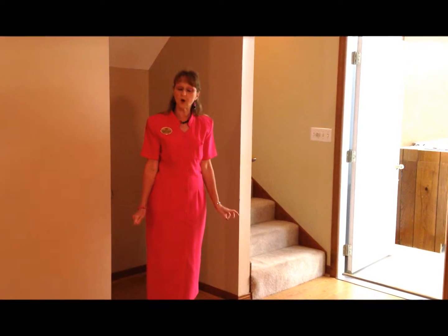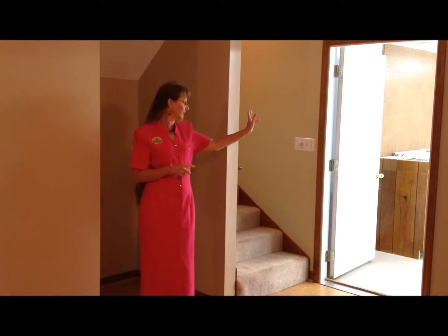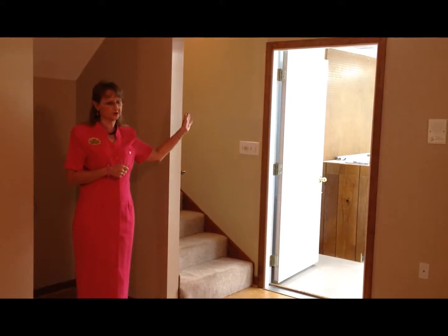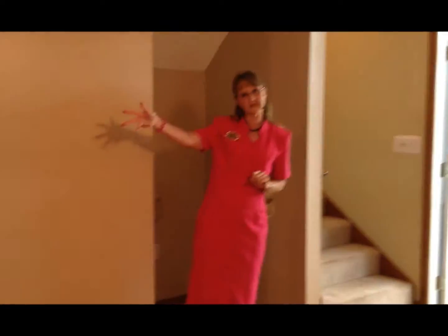Here we are downstairs in the walkout basement. We have laminate flooring, fresh paint, and a security system. To my left we have a workshop area, a great man cave area, and to my right we have a downstairs bedroom and its own bathroom.